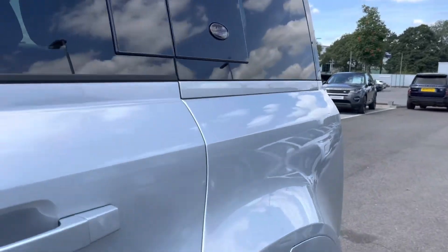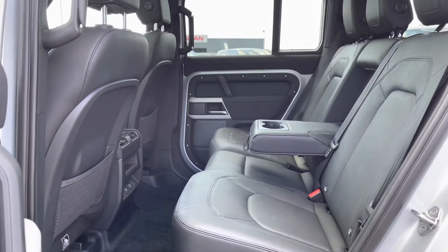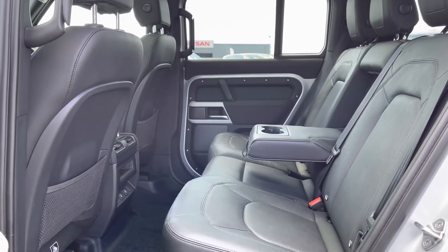Going into the back of the vehicle, you have enough space there for three passengers including isofix brackets, which is ideal for families, and a centre arm rest for maximum comfort.